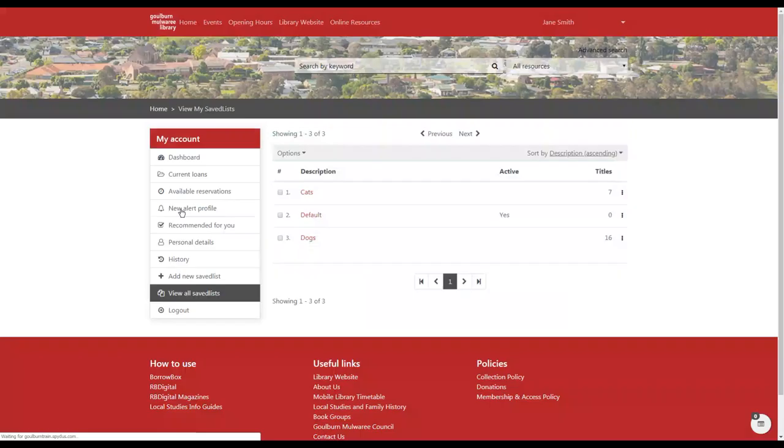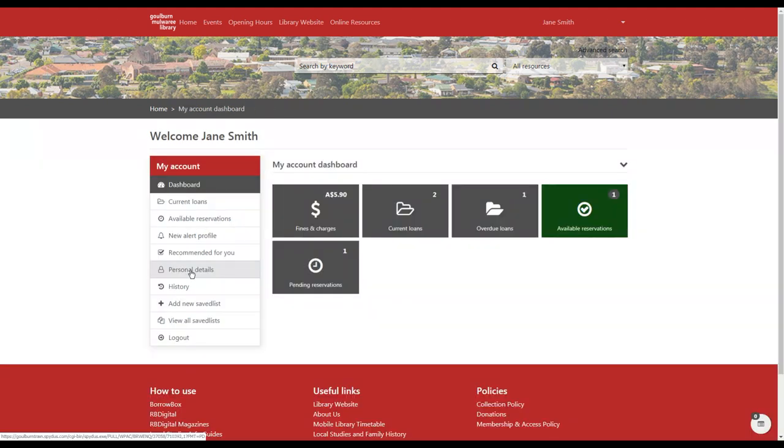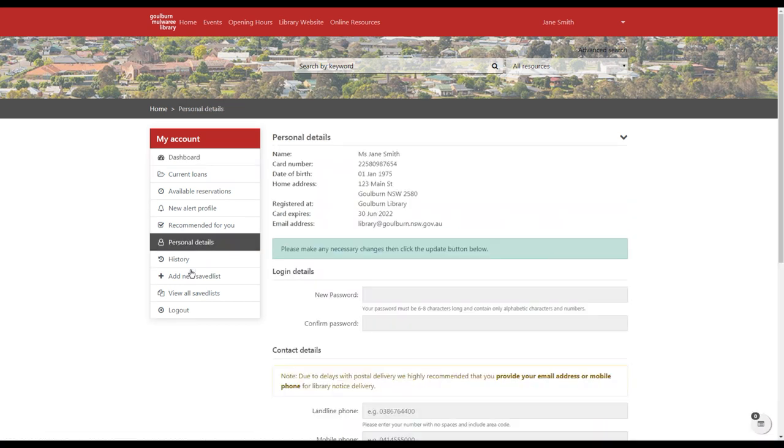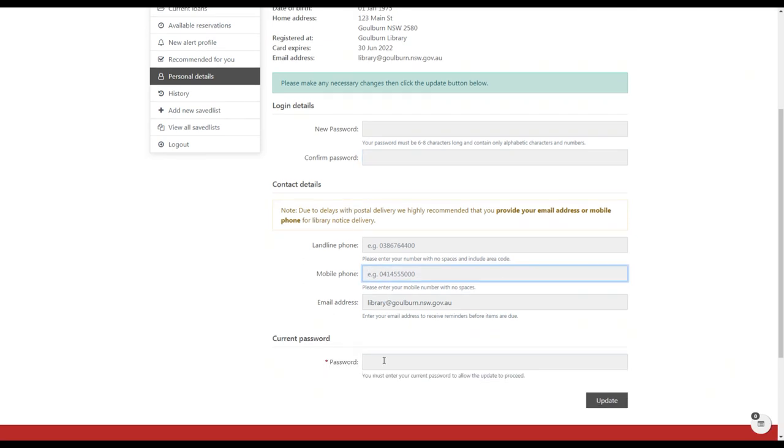You can also view your saved lists, add new saved lists, or look at lists you've created in the past to browse the books you've saved and find something new to borrow today. Within your account you can view your personal details — your name, address and so on. If you need to update your address you'll need to come into the library, but if you want to change your password you can enter a new one here, and you can also update your phone numbers or email address. Enter your current password, choose Update, and the new details will be saved.